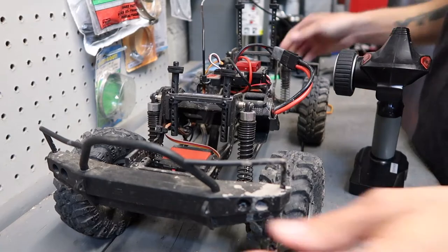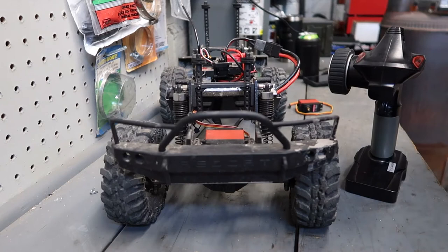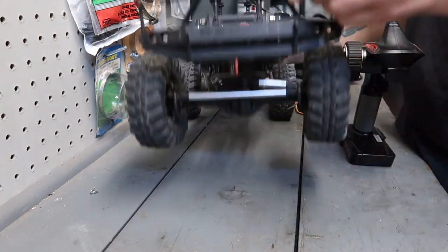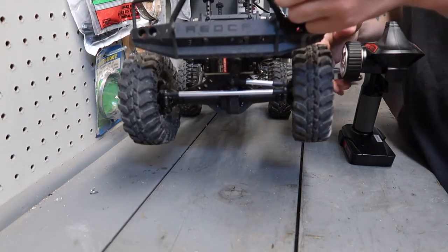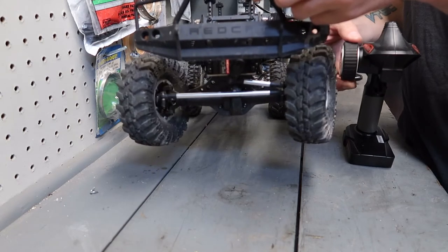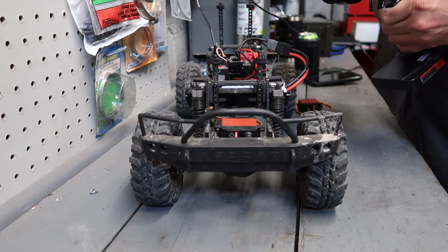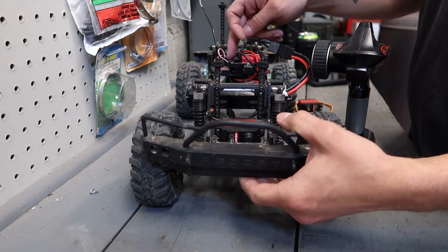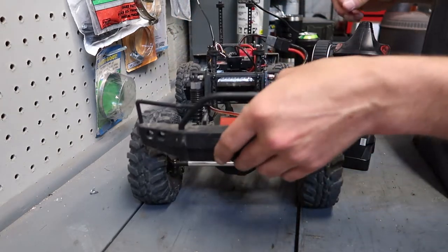There's your first indication that something is going on. I'll try to steer a little bit here. We're going to center the steering trim, and then I'm going to unplug this servo, plug the new one in, and check it out to make sure it's working.